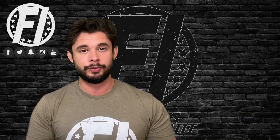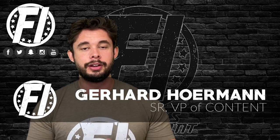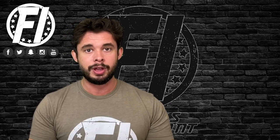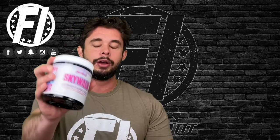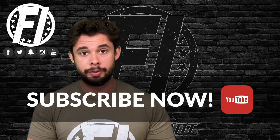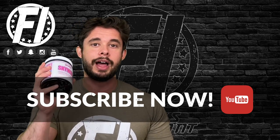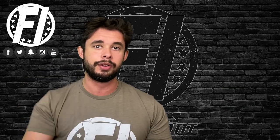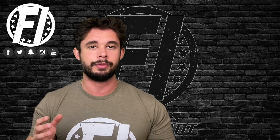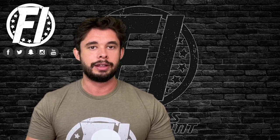What's up everybody, G here, fitnessinformant.com VP of content, here to bring you a 100% honest, no bullshit supplement review. Today we are looking at Myoblox Skywalk, a powder nootropic formula from Myoblox. They're known for their limited editions, but they do have a year-round line and Skywalk is one of them. Let's not waste your time — let's get into the ingredient profile.